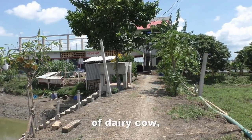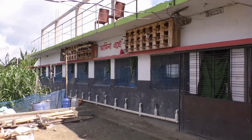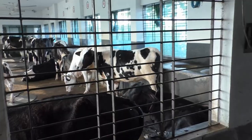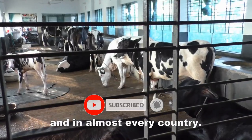Holstein, the most common type of dairy cow, has been bred to produce very high yields of milk. Holsteins are also eminently suitable as dairy industry cows in intensive farming. Holsteins can now be found on every continent and in almost every country.